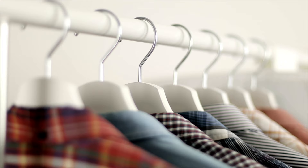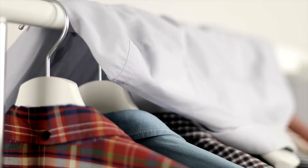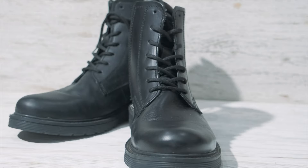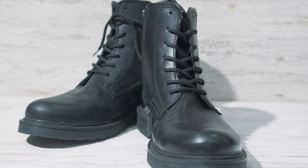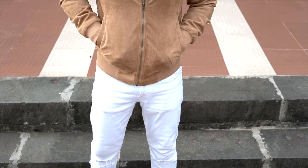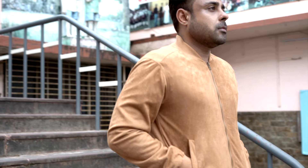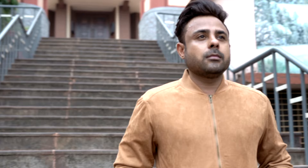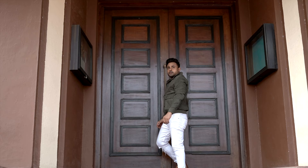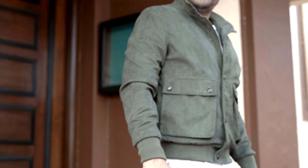Instead of just recommending jackets and boots, I have made some looks for you to style. Look 1: tan Chelsea boots paired with white rugged jeans and a white Henley t-shirt, with a suede material tan bomber jacket on top. You can also replace the bomber jacket with a blouson jacket. If you are on the wider side, avoid jackets or layering with patch pockets.